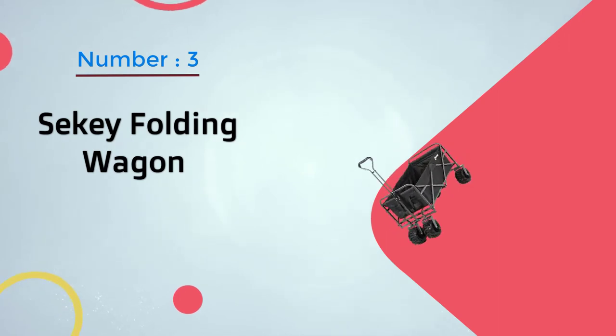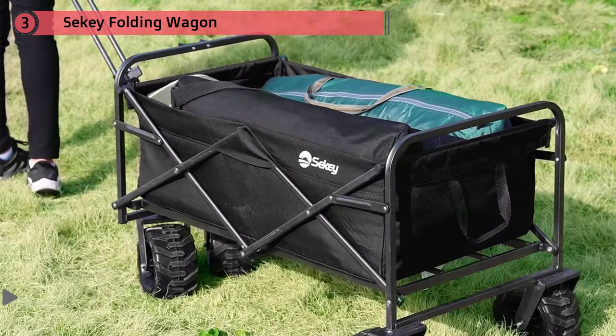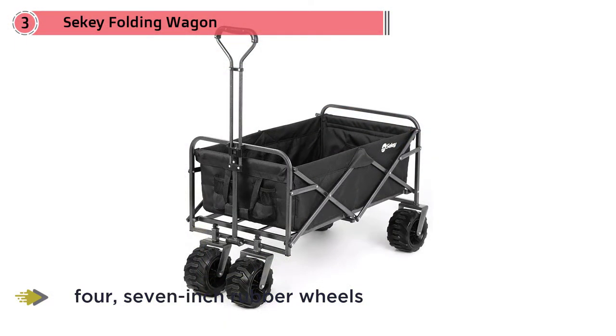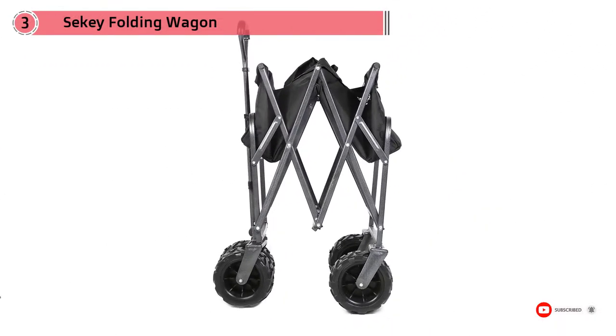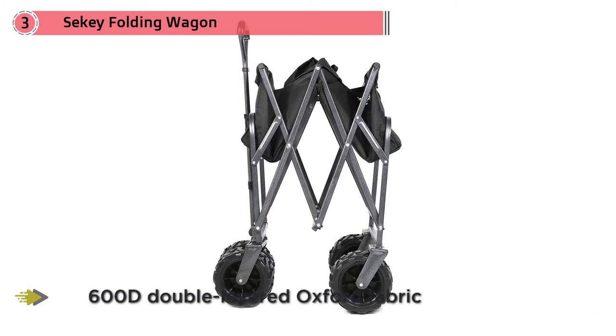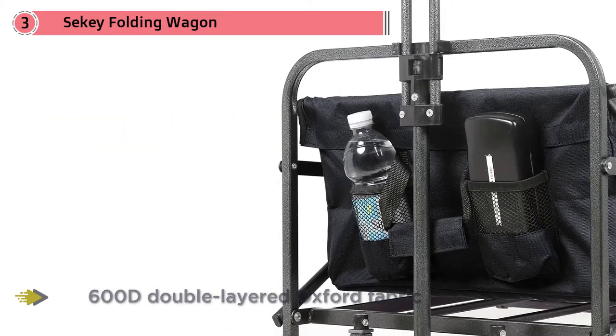Number three: Secchi Folding Wagon. Available in eye-catching red, the Secchi Folding Wagon Cart features four seven-inch rubber wheels with all-terrain treads built to handle sand, grass, and uneven ground. It has an adjustable handle, and the folding load box is made from 600D double-layered Oxford fabric supported by a heavy-duty steel frame. With interior dimensions of 31 by 18 by 10 inches and a maximum weight capacity of 265 pounds, the beach cart has plenty of space for towels, beach chairs, or firewood.